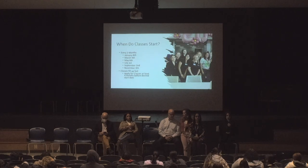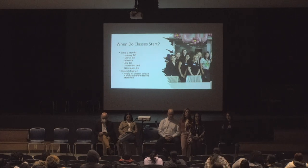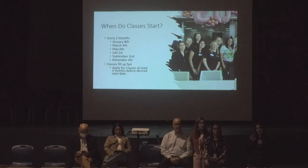Classes start on a constant cycle every two months. The start dates for 2024 are posted. Classes fill up very fast, so if you're interested in applying to start in July, September, November, or after, we recommend applying at least four to six months in advance.